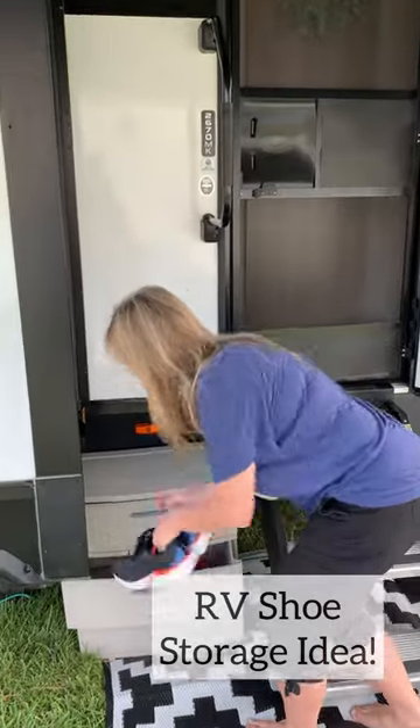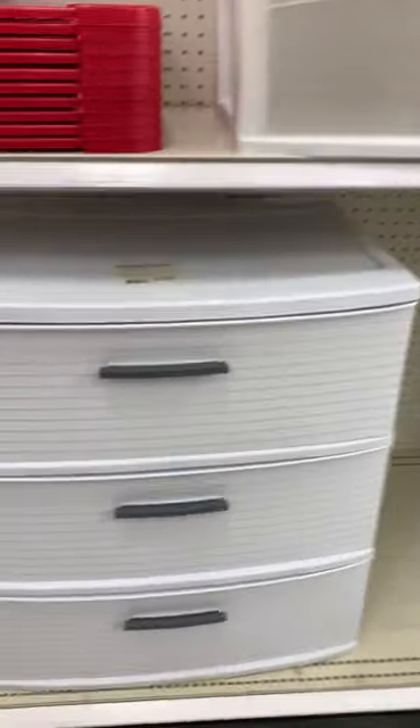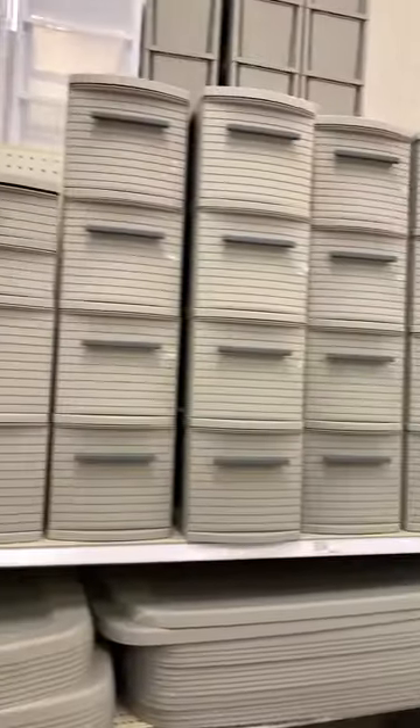We live full time in our 32 foot travel trailer and we tried a few different solutions for storing our shoes. We started with a shoe rack inside the door but we didn't like that it took up already limited floor space and felt cluttered.